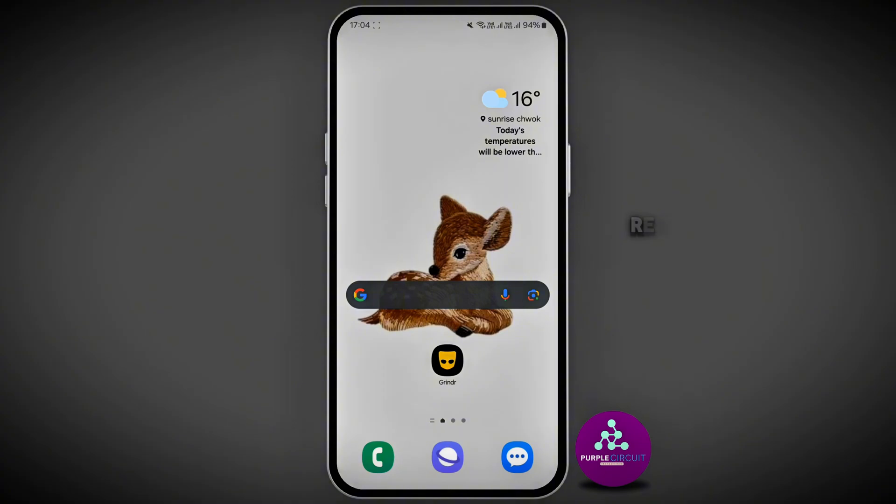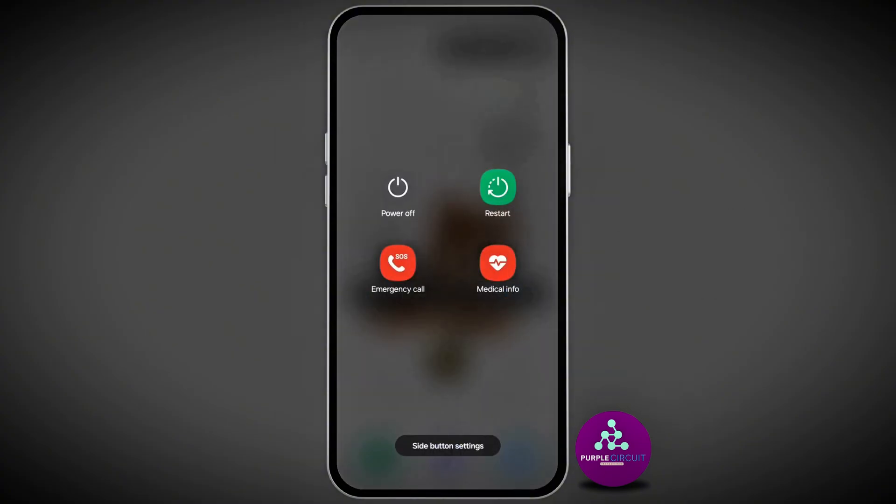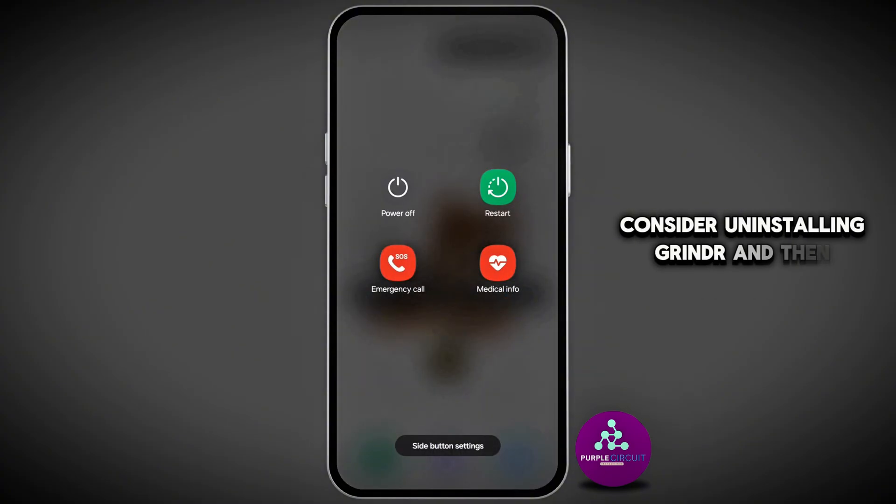If you're still having issues, restart your device. And if the problem persists, consider uninstalling Grindr and then reinstalling it again.